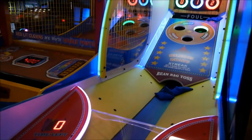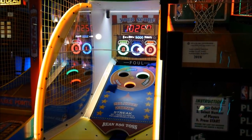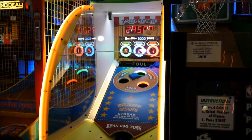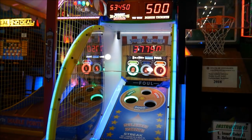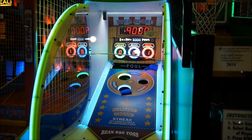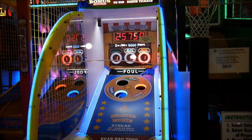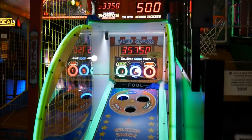We missed it on that one, but we'll get it on the next one. We got to 51,000 — dang, missed it again. There we go! We got it — 55,000! Hi y'all, live footage. 500 ticket jackpot at Big Top Arcade!